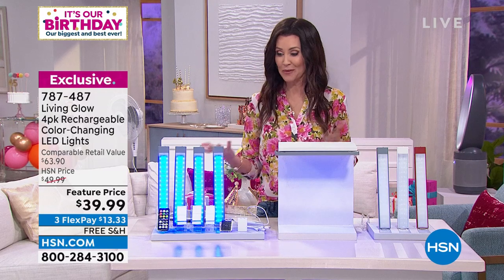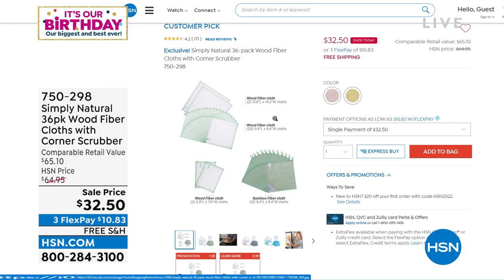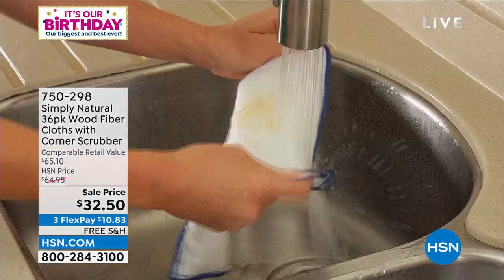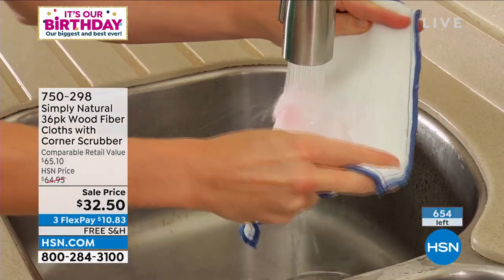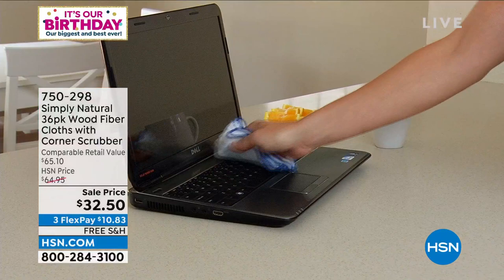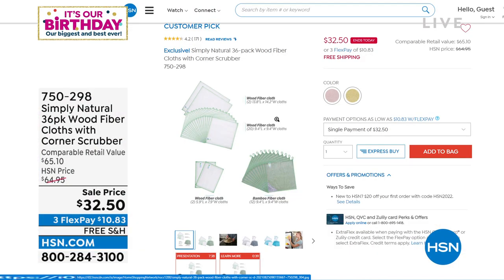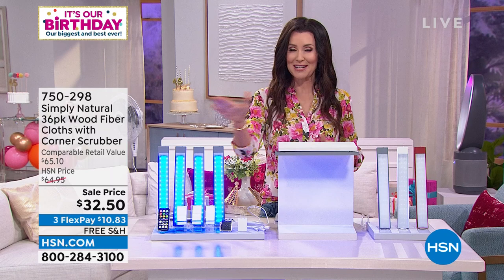You can fall in love with the way your home looks. Your item number is 787-487. We're going to stick with making your home a little bit better — we don't have enough for a full presentation, but Simply Natural is a 36-pack of wood fiber cloths, 50% off at $32.50. It replaces your paper towels, is more absorbent, and grabs up 99.7% of viruses and bacteria including E. coli, staph, and salmonella. You rinse it and it releases all that nastiness into the sink. Only about 650 sets remaining.